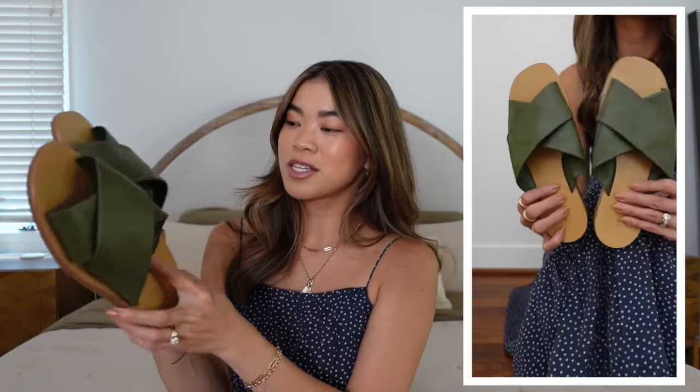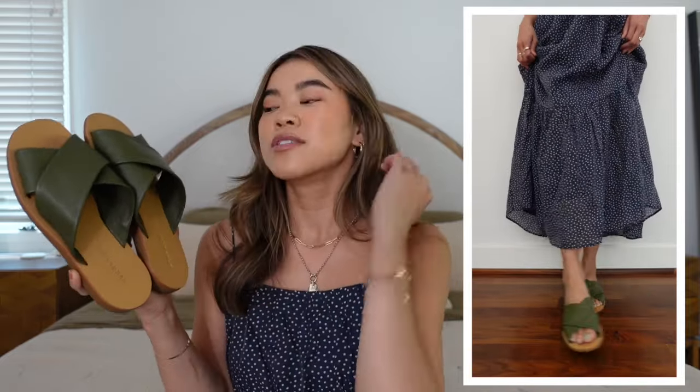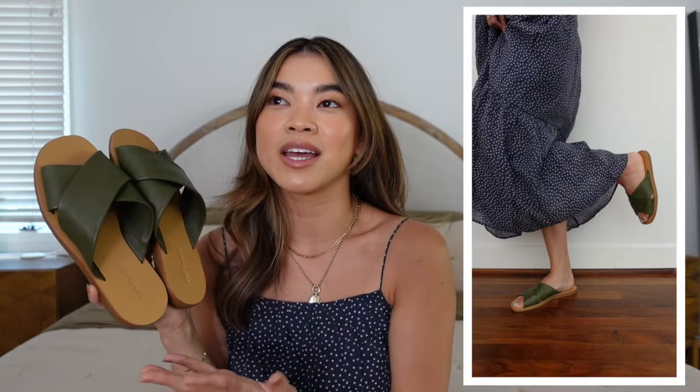Starting off with a newer pair — these are from Everlane, called the Day Crossover Sandal. These ones have been around for years, I've had my eye on them for years, and I finally decided to buy them this year. I am so glad I did because they are so comfortable and just such a good classic pair of shoes. I ended up grabbing them in olive green.